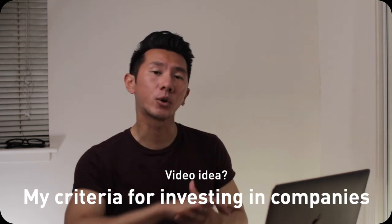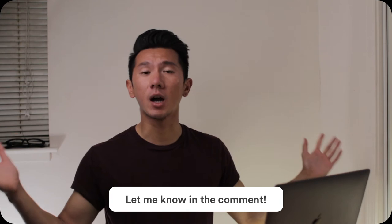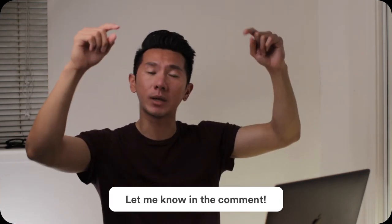The exact criteria for my stock picking or company picking is quite long and involved. But if you're interested, feel free to leave a comment down below and I'm pretty sure I'll get back to you on that.